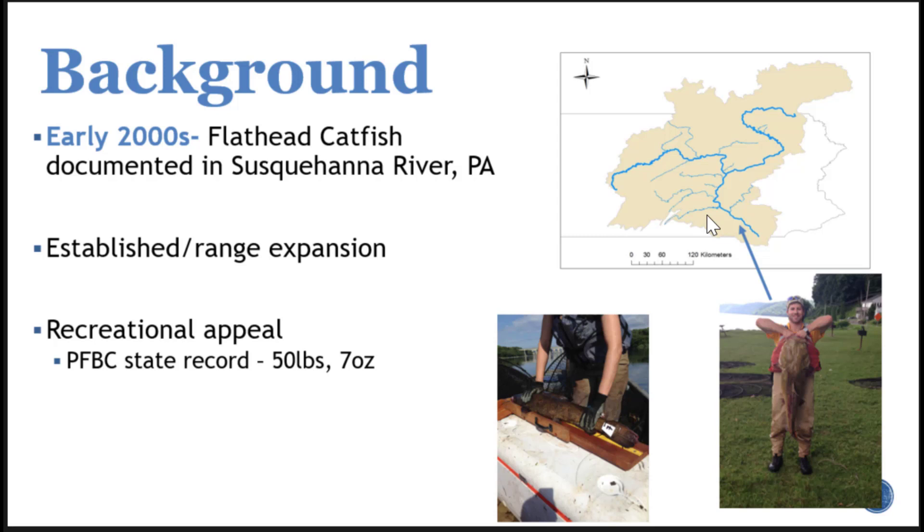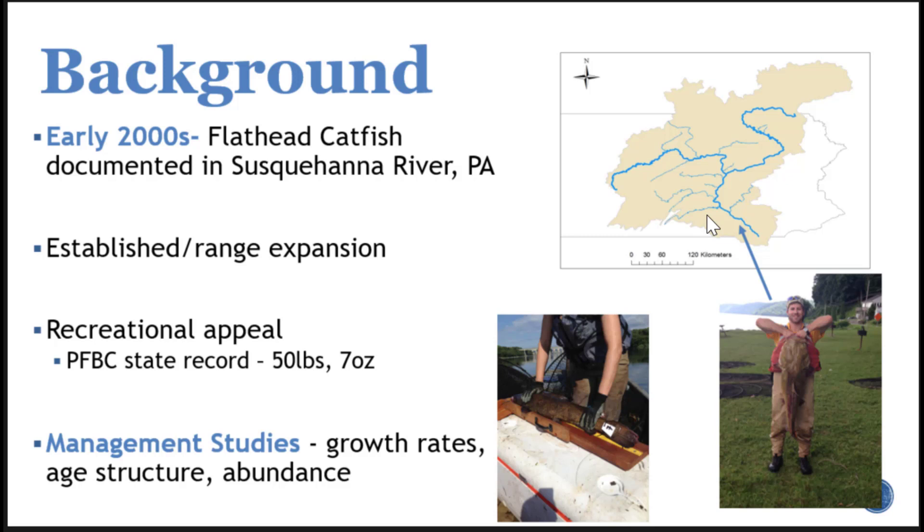Anglers are really enjoying catching this introduced fish. The Fish and Boat Commission has been doing a lot of great studies in our system — looking at growth rates, age structure analysis, trying to get a better handle on some of the basic characteristics of this fish species and of the populations in the Susquehanna River. Which is all really great, but we still have a lot that we need to learn.